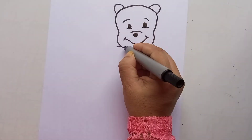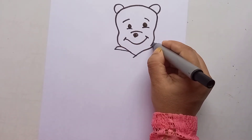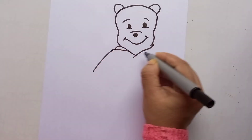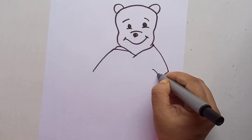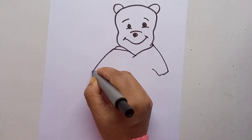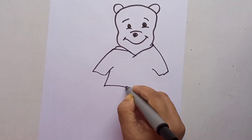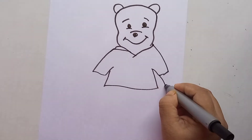So it's a cute card you can make for your friend. I'm drawing the friend of Pooh also, so you can draw along, and that will show your friendship. Now this is the dress of Pooh.